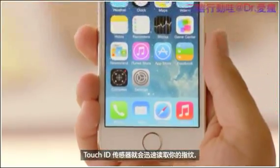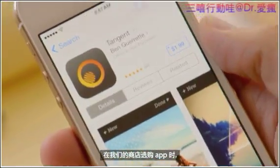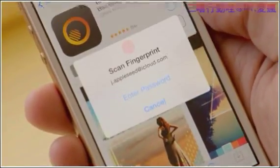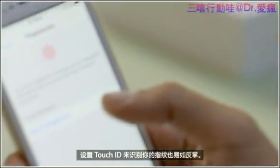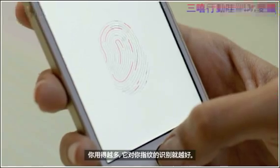The Touch ID sensor quickly reads your fingerprint and automatically unlocks your phone. You can even use it to authorize purchases through our stores. Setting up Touch ID to recognize your fingerprint is easy, and every time you use it, it gets better at reading your print.